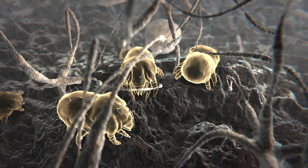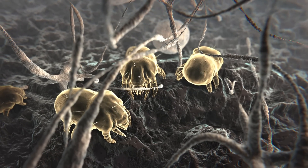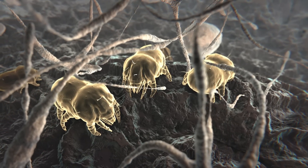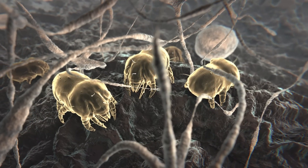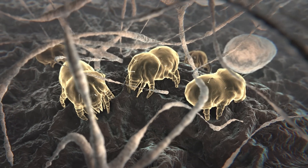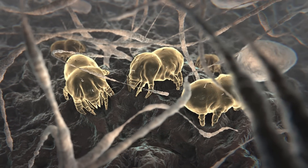Dust mites are tiny bugs that are too small to see. Every home has dust mites. They feed on human skin flakes and are found in mattresses, pillows, carpets, upholstered furniture, bed covers, clothes, stuffed toys, and fabric-covered items.